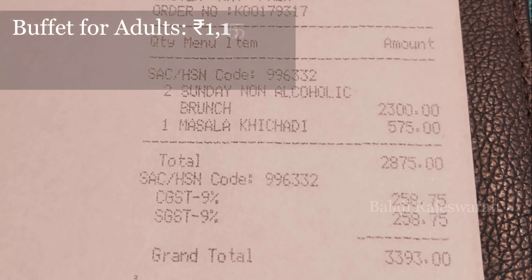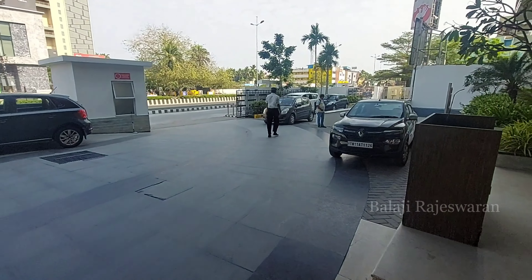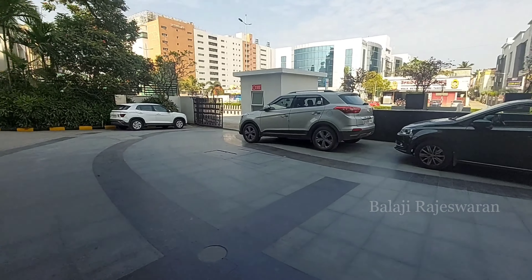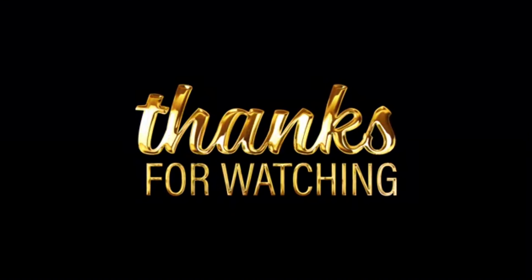Looking at the buffet price, it is ₹1,150 and for kids it is ₹575, plus GST. Overall it was a really nice experience. The 5-star ambience, food, and taste were really good. Please do like and subscribe to my channel, share this video. See you in the next video. Bye.